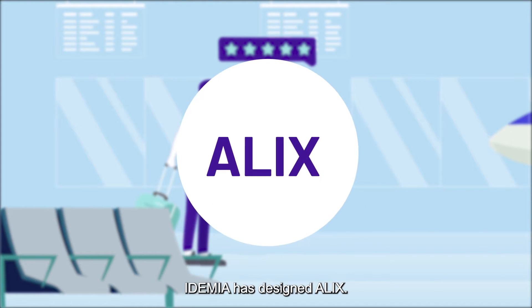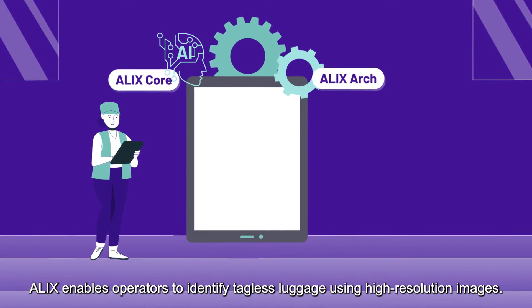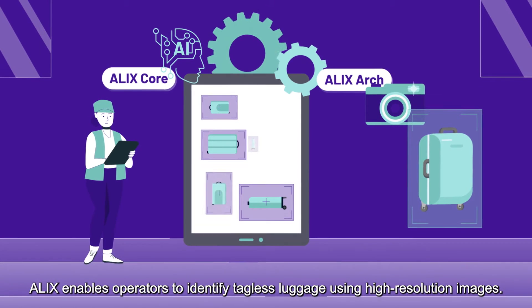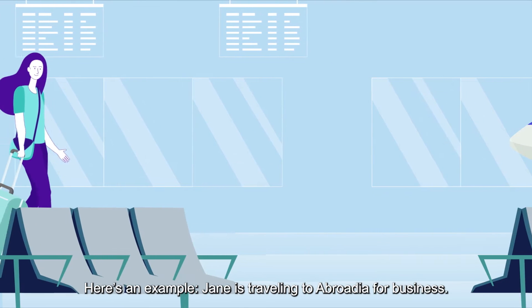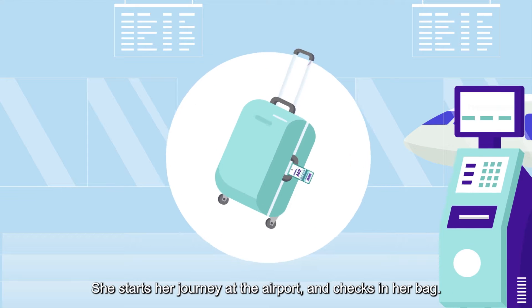To help airlines avoid this issue and improve customer satisfaction, IDEMIA has designed ALEX, powered by artificial intelligence. ALEX enables operators to identify tagless luggage using high-resolution images. Here's an example: Jane is traveling abroad for business and starts her journey at the airport.